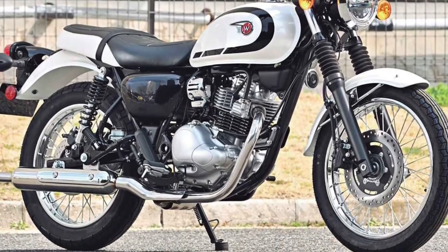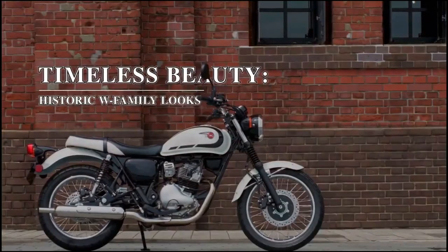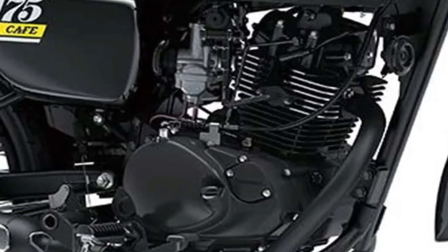The 2025 Kawasaki W230 emerges as a versatile and capable motorcycle designed to cater to a wide range of riders, blending practicality with modern styling and efficient performance.